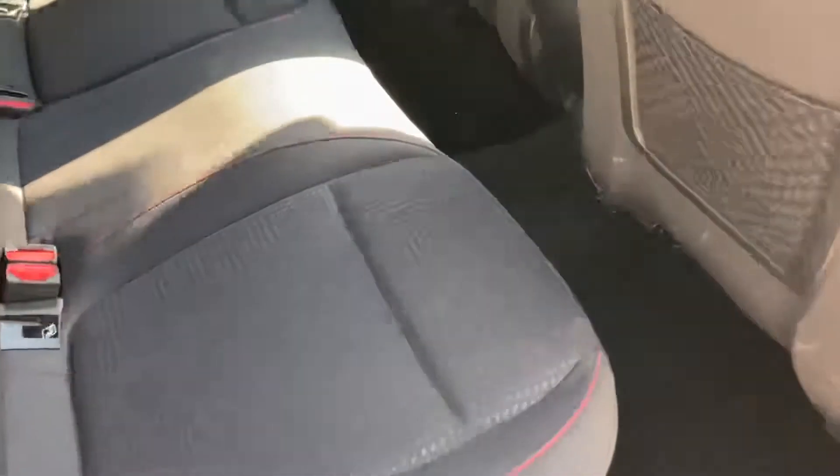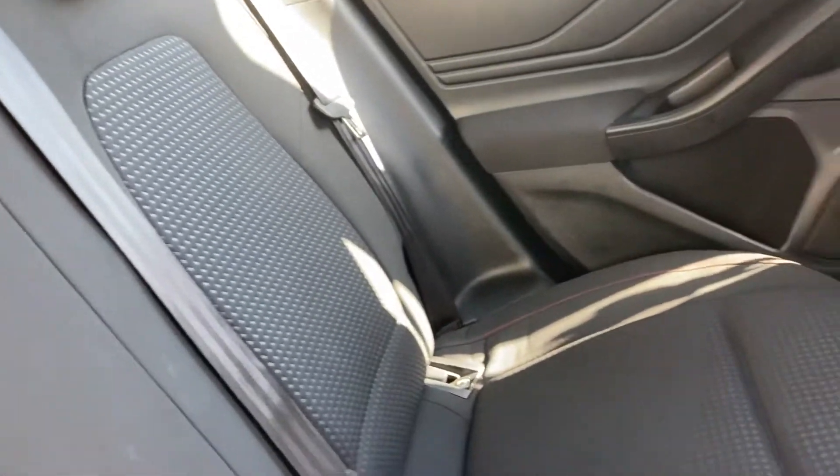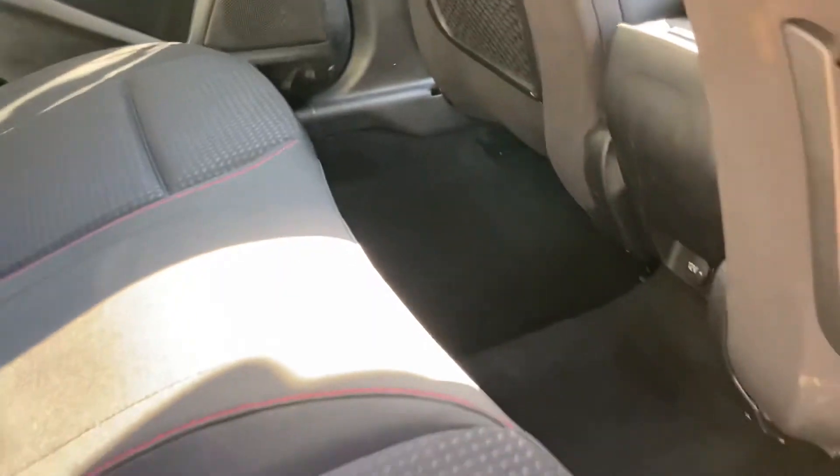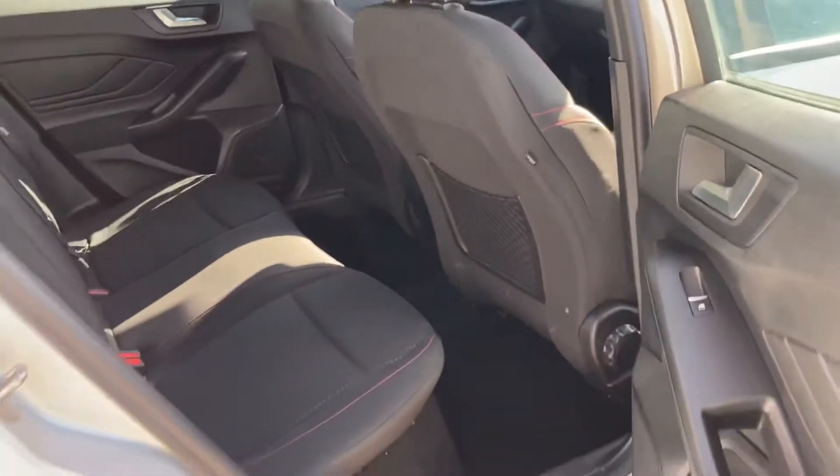Coming around to the rear of the car, there's lots and lots of space in these Ford Focuses. Plenty of leg room back here, and obviously you've got the two ISOFIX points in the back as well. Nice and clean and tidy inside.